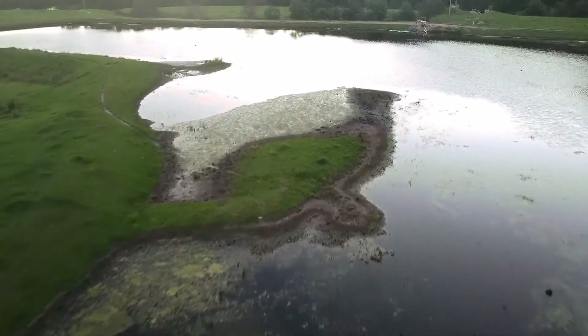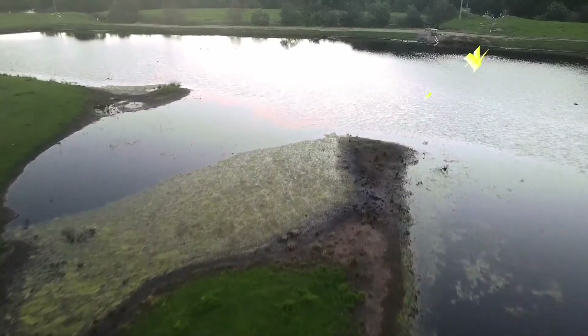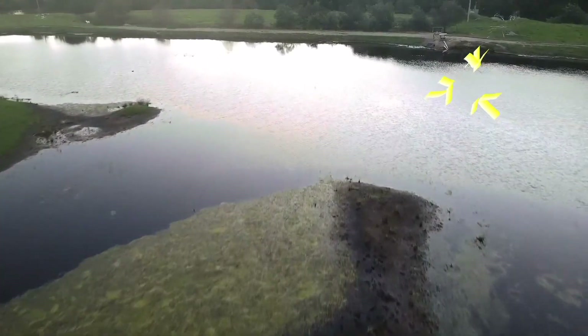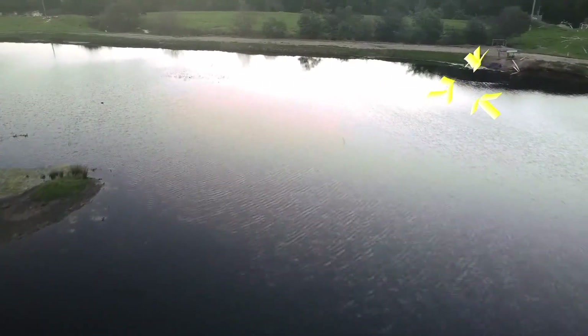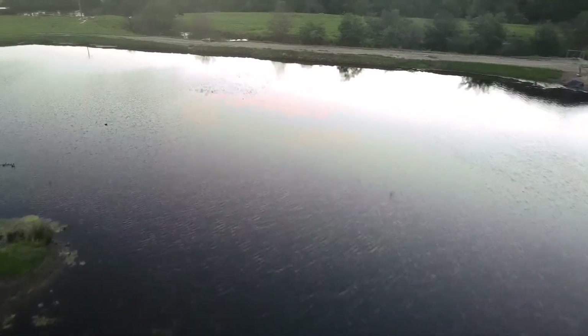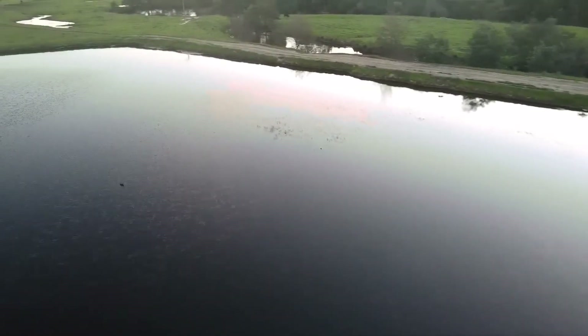A bit of fun today when I took the Mavic Air 2 out for a fly — thought I'd do some low flying over a paddock, which then ended up over some nice little billabongs or lakes. Off we go, and all of a sudden from the right you'll see a couple of arrows — the first arrow appears and you'll see the plover.